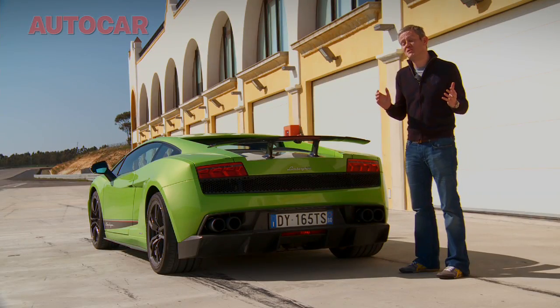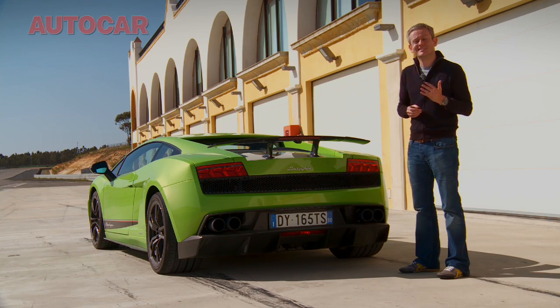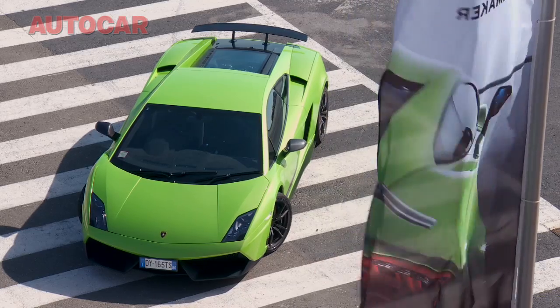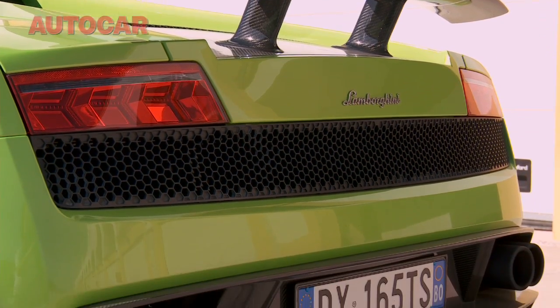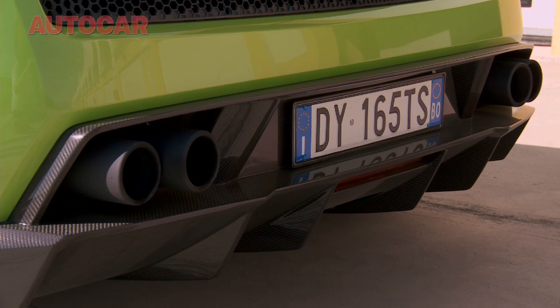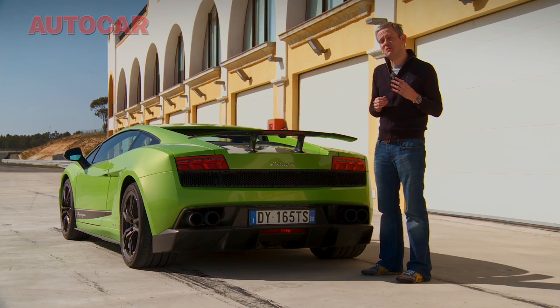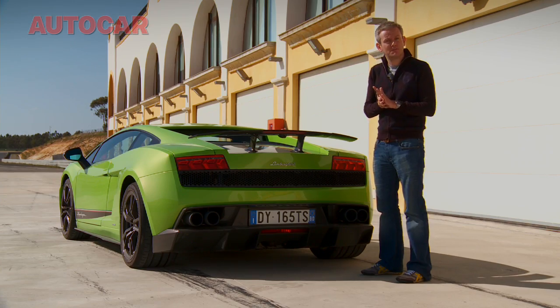So the new Gallardo Superleggera is a wicked piece of kit, but strangely one that works better on the road than it does at the track. Is it better than the previous model? Well, in some respects yes — in steering, gear change and brakes. But I don't think this one sounds quite as good; it's loud, yes, but not quite as raucous. For me, the best model is still the two-wheel drive Balboni. So in my opinion, what Lamborghini needs to do is combine the weight saving and chassis changes of this model with the two-wheel drive layout from the Balboni. I think the name Gallardo SV comes to mind.